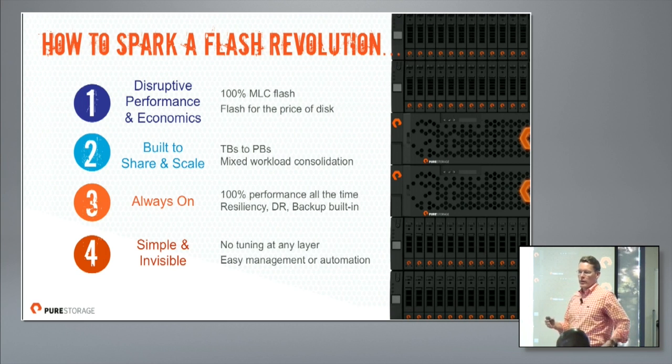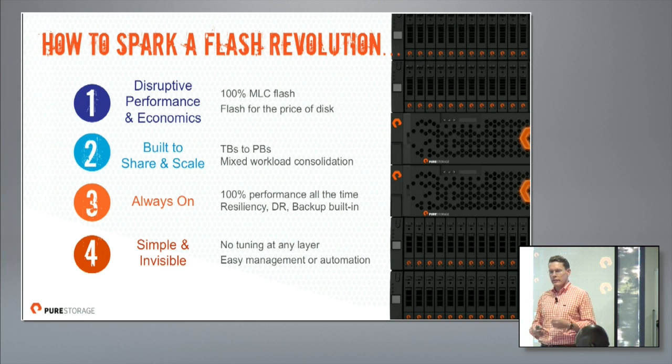The second dimension is building a true platform for consolidation. Early flash plays were essentially flash cards or flash appliances geared toward accelerating one application. Our vision was different — to build something that looks, acts, and scales like a traditional storage array, with all enterprise-class features and scalability from a small number of terabytes up to petabyte-class deployments. Our biggest customers today are all in the multi-petabyte range. It also means mixed workload consolidation — early flash products were engineered around a certain block size internally, requiring a lot of tuning to get performance. We wanted to build an architecture that is essentially self-tuning.